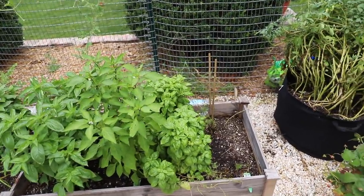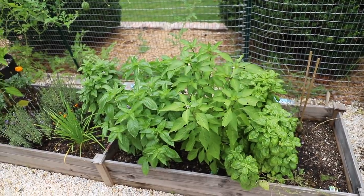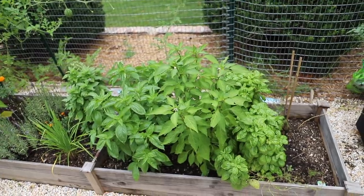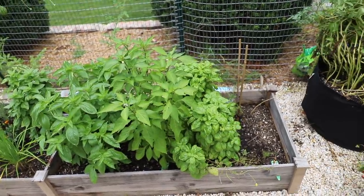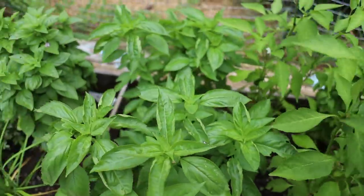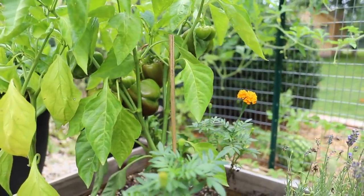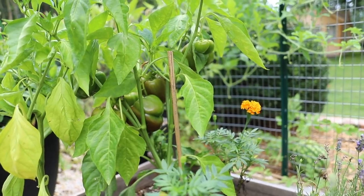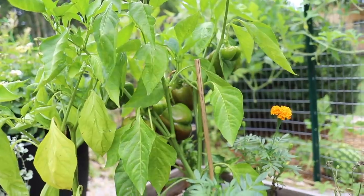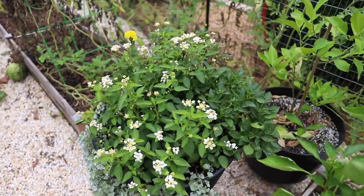All of my herbs are still doing really well. We've been eating off of them and harvesting for the chicken coop, and they are just producing like crazy — I'm super pleased. I've got some snacking peppers growing down there doing well, and same thing over here with my bell peppers. There's also a giant green bug on there — I can't quite tell if it's a grasshopper or a praying mantis.